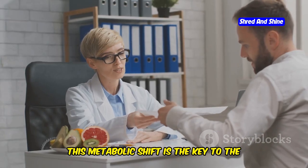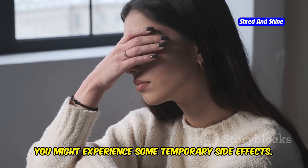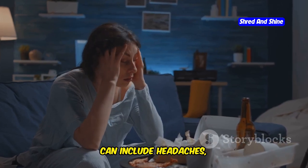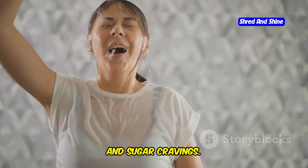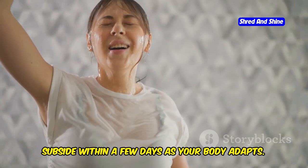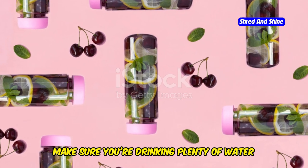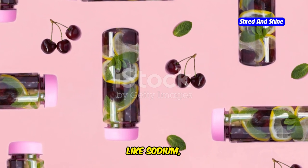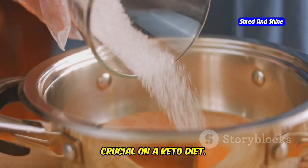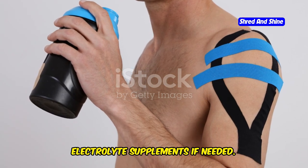Think of ketosis as your body becoming a fat-burning machine. This metabolic shift is the key to the keto diet's effectiveness. During this transition, you might experience some temporary side effects, often called the keto flu, which can include headaches, fatigue, and sugar cravings. Don't worry — these symptoms are usually mild and subside within a few days as your body adapts. To minimize these initial side effects, make sure you're drinking plenty of water and electrolytes. Electrolytes like sodium, potassium, and magnesium help regulate fluid balance and are crucial on a keto diet, so consider adding electrolyte supplements if needed.